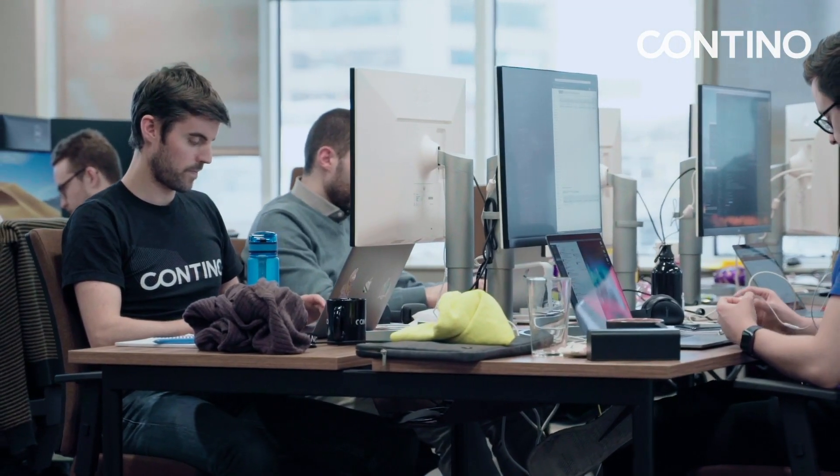That's why we brought in Contino to help us move our core services to the Google Cloud platform but also upskill us so that we can take our services and migrate them in the future.